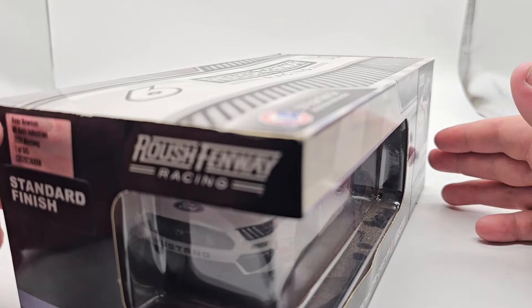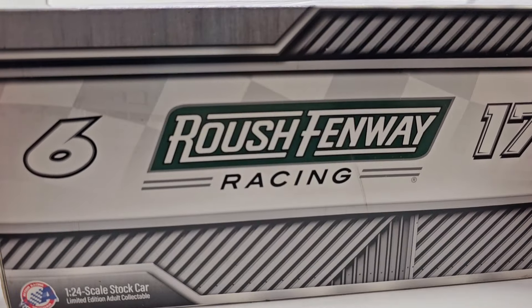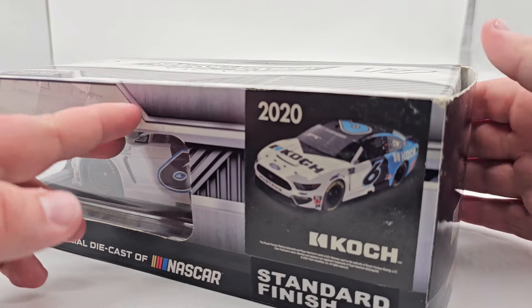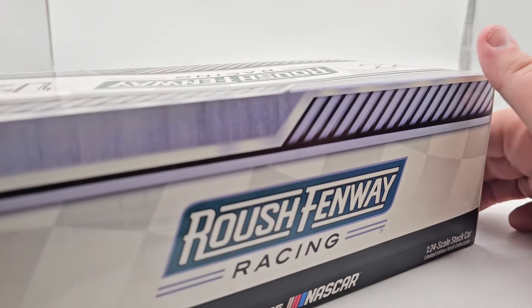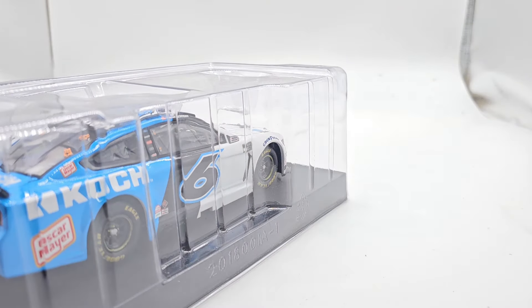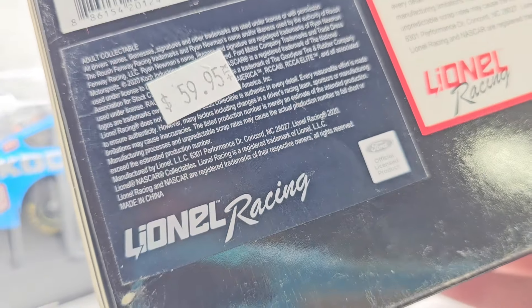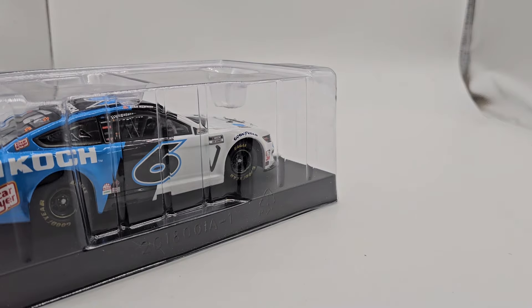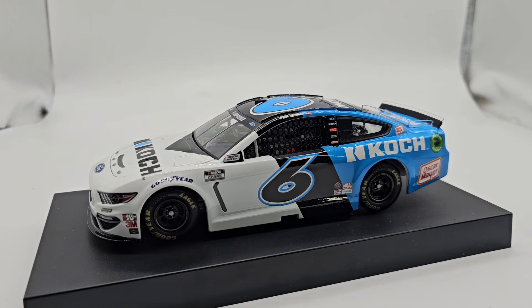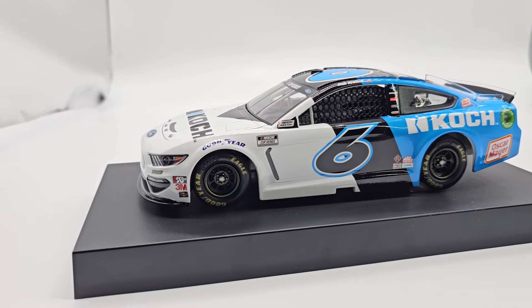Ryan Newman, this is the 2020 — a very, very interesting car. In case you know the backstory, yeah, not a good scheme for Newman. I got the six here in the 17. I ended up getting this at the race from a dealer, surprisingly. This thing was only $25 — I say only because this scheme alone has a tag on it for $59.95, which is probably what it was supposed to be, but he told me $25, so absolute steal. Super awesome paint scheme, it's got a lot of history to it already.